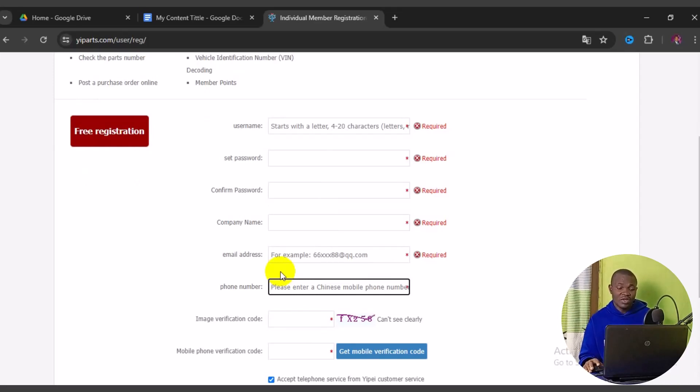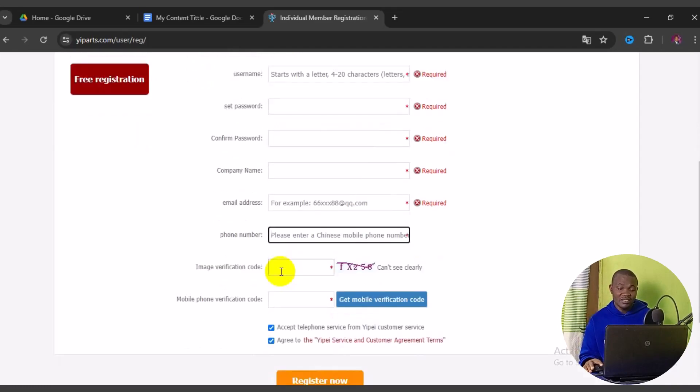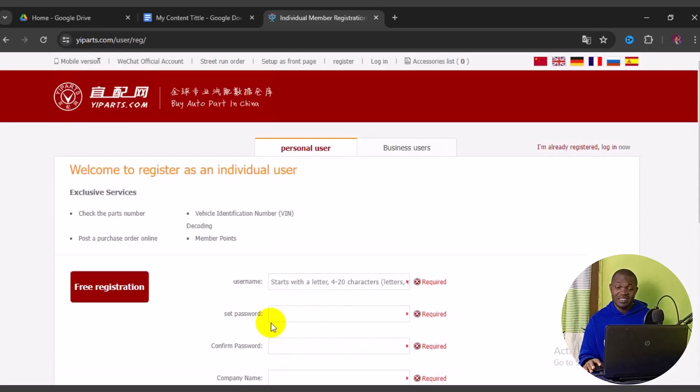Once you have a Chinese number, enter it, then complete the image verification and enter your phone number verification code. Make sure the required checkboxes are checked and click 'Register Now' — you will be able to register successfully on this particular site.